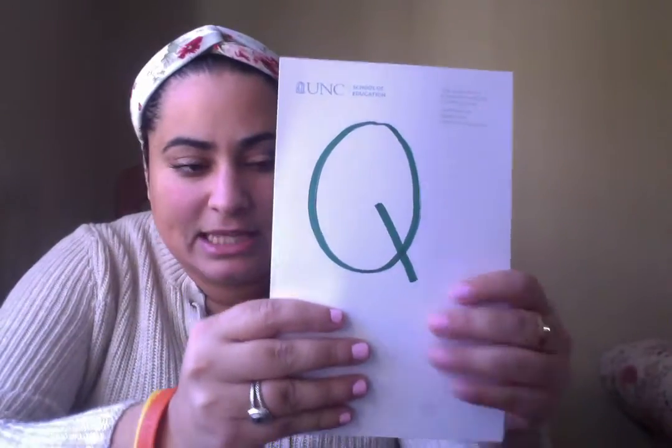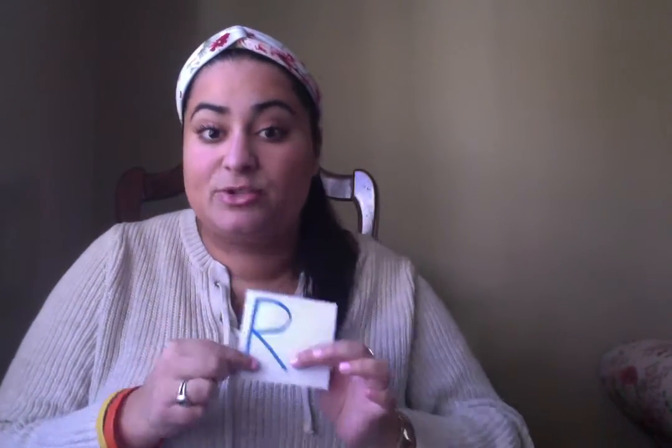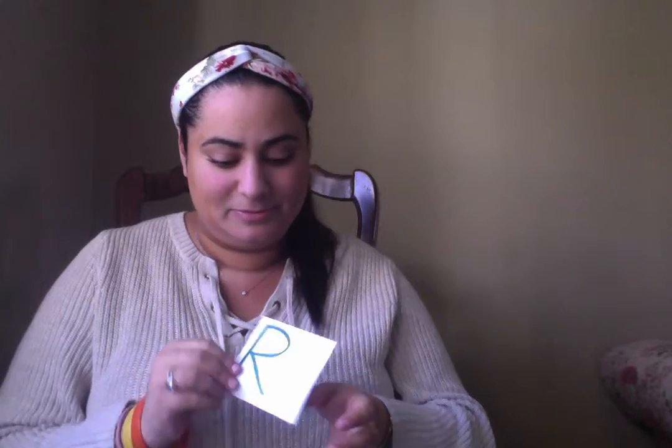...letter Q, and so our next letter of the week is going to be the letter R. Today we're gonna learn about R. R makes the sound — can you say 'are'? 'Are.' Good! Okay, so we're gonna try to...